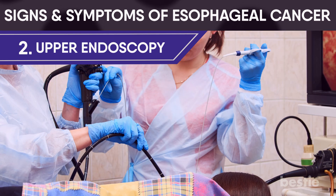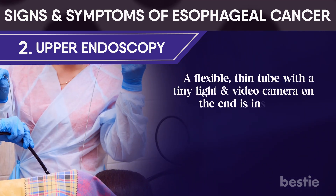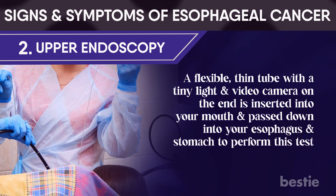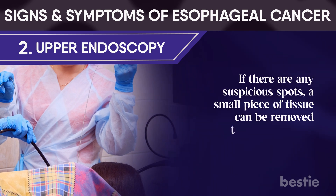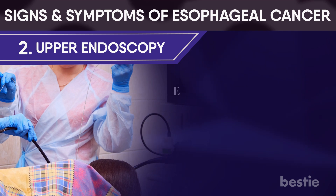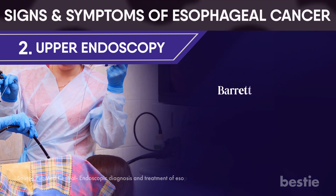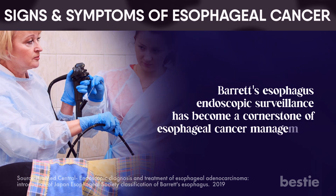Upper endoscopy: a flexible, thin tube with a tiny light and a video camera on the end is inserted into your mouth and passed down through your esophagus to your stomach to perform this test. If there are any suspicious spots, a small piece of tissue can be removed through the tube and tested for cancer. Endoscopic ultrasonography is used to determine the depth of cancer infiltration. Barrett's esophagus endoscopic surveillance has become a cornerstone of esophageal cancer management.